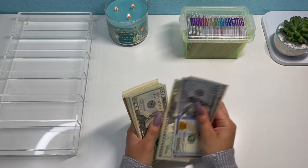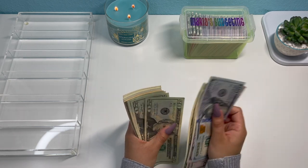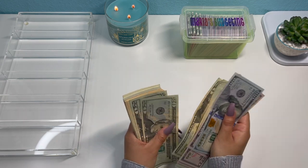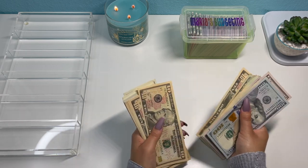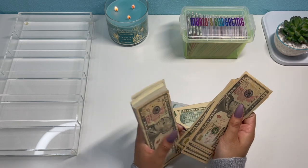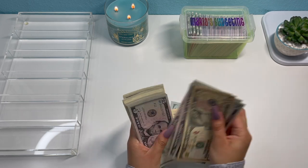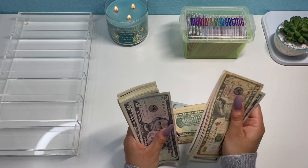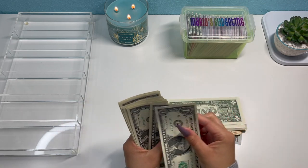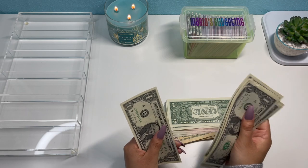Counting out the money: $100, $200, then counting up by $20s through $700, then by $10s and $5s and $1s up to a confirmed total of $901. Okay, we do have the $901.